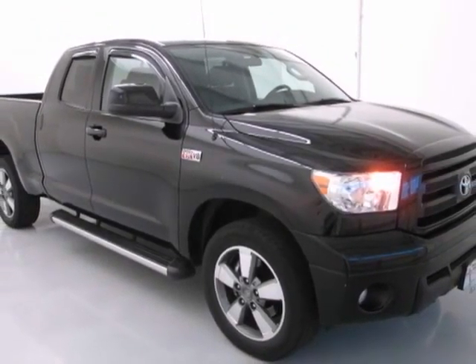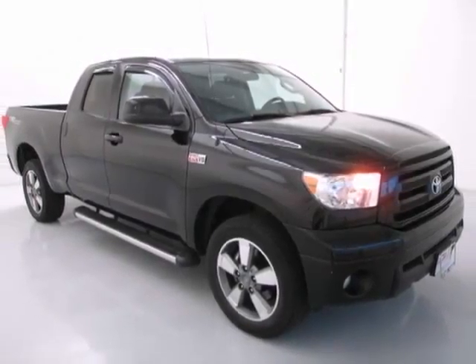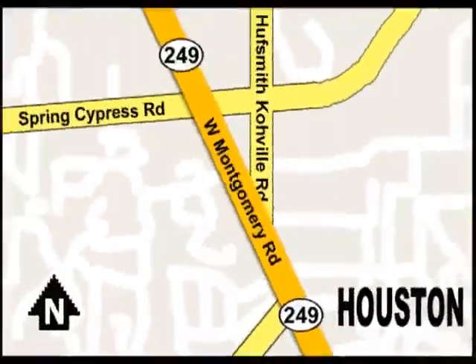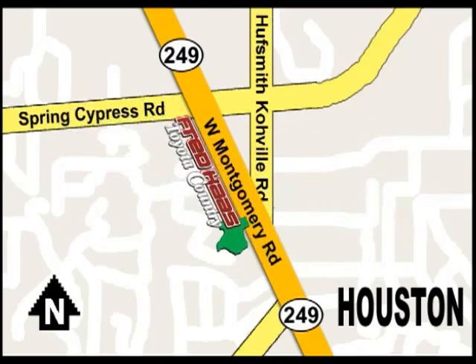Come on in for a test drive today. With over a thousand vehicles in stock, we're sure to have what you're looking for. Fred Haas Toyota Country, Highway 249 at Spring Cypress, just two miles north of Willowbrook Mall.